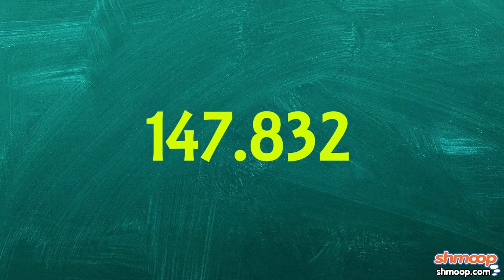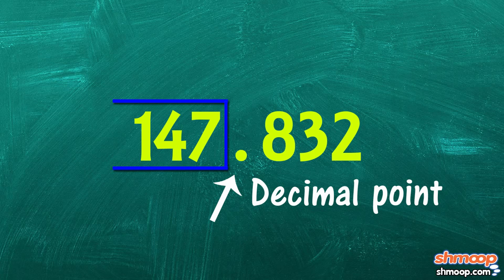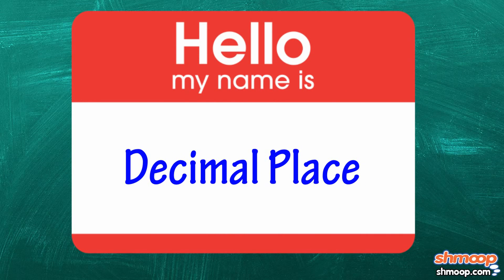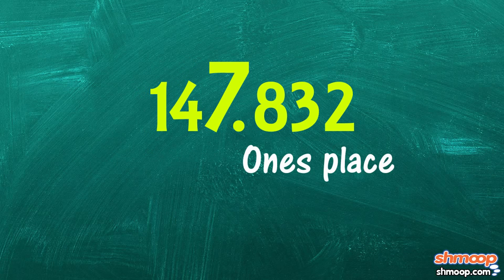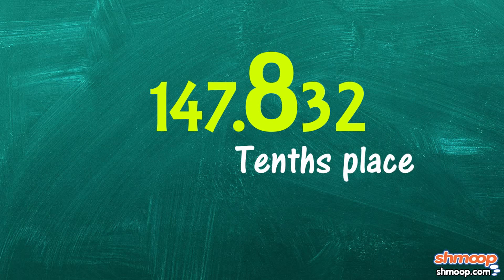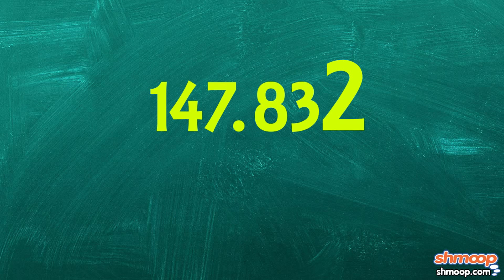Now, let's take one of these decimals apart and examine its pieces. First and most obvious, there's the decimal point. Everything to the left of the decimal point represents units of whole numbers, while everything to the right represents a portion of a single unit. It's important to know what each decimal place is called. In our example, the one is in the hundreds place, the four is in the tens place, and the seven is in the ones place. Jumping over the decimal point, the eight is in the tenths place, the three is in the hundredths place, and the two is in the thousandths place.